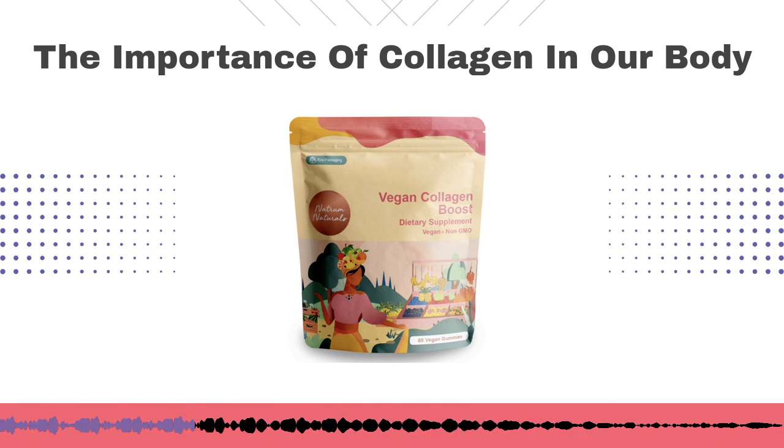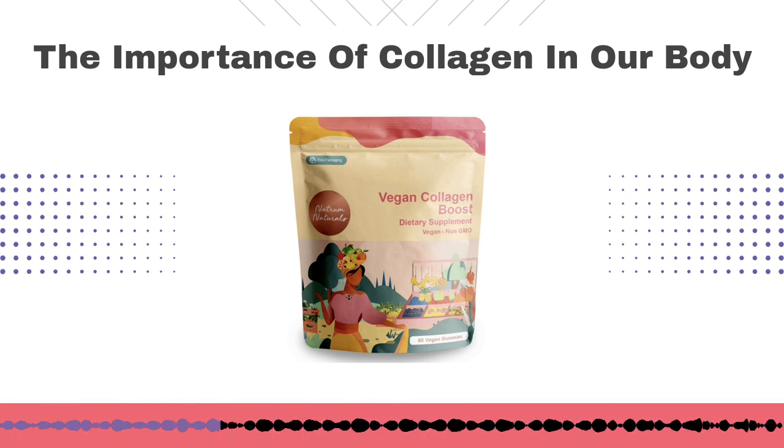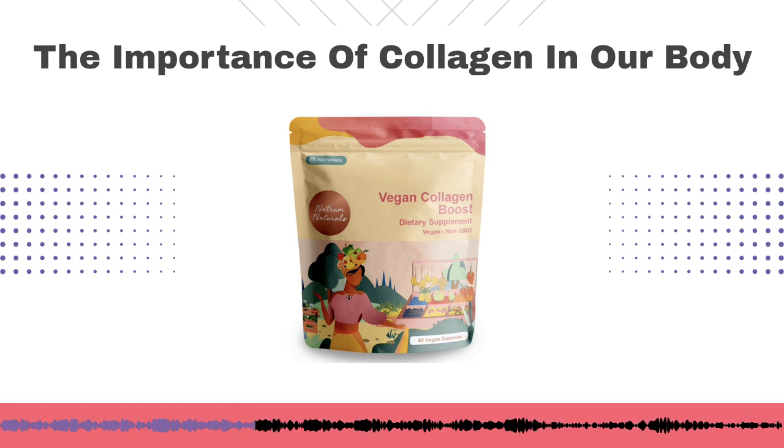Collagen is also found in the hair and muscles. If you think about muscles, you can also think about our organs — our organs are made up of collagen. The heart contains a lot of collagen. So it's really in so many different parts of our body and it's absolutely necessary for healthy structural support of the body.